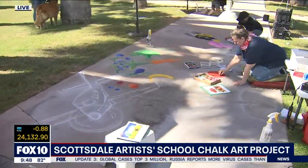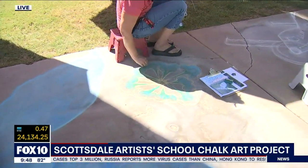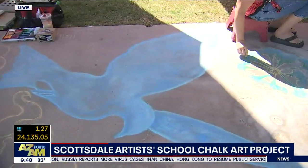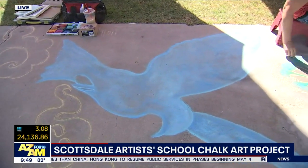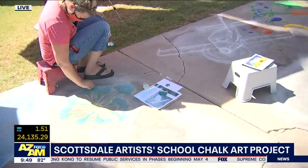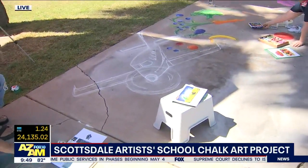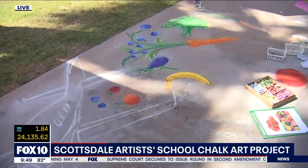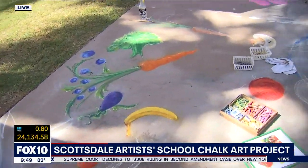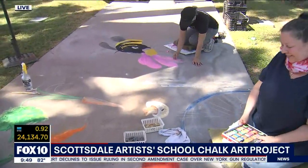Artwork on the sidewalk is inspirational. What were you guys thinking when you decided to have them all come out today? So what we were thinking is they're creating what we're calling the pathway back. It's all about community, hope, and healing, and they've all chosen subjects that really inspire each of them.